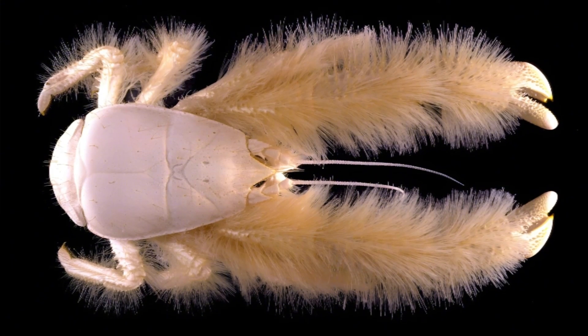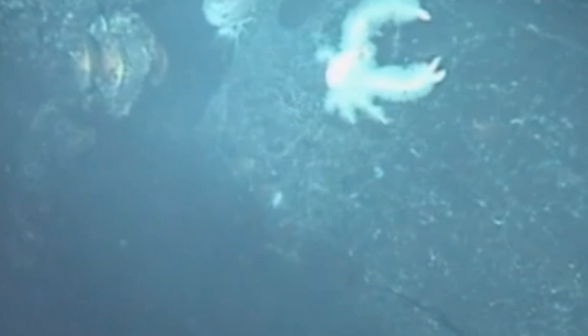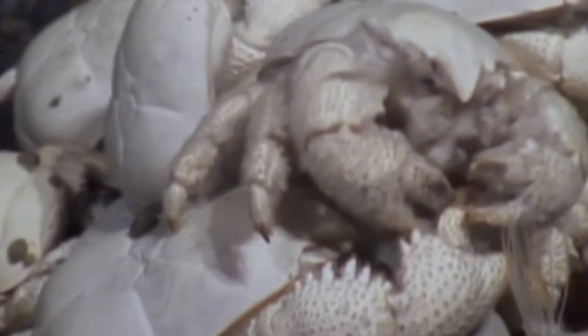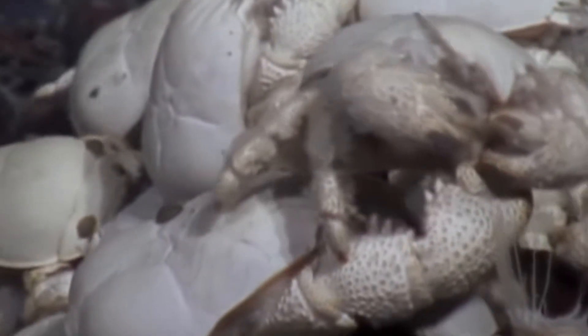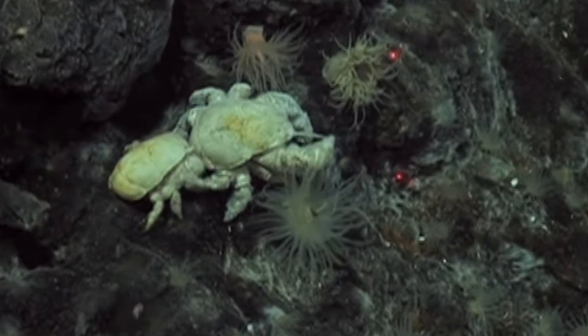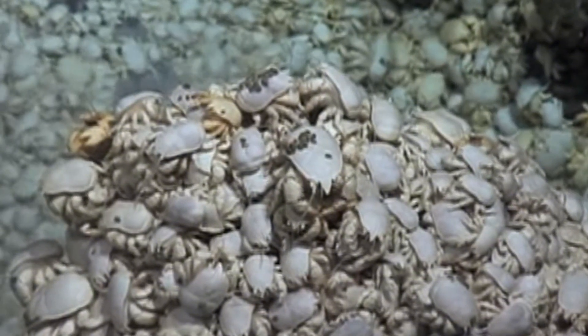The Yeti Crab has no eyes and relies on chemical cues to find its way. Despite its alien appearance, it plays a crucial role in one of Earth's harshest ecosystems. The creature's lifestyle is a perfect example of symbiosis — life thriving where it shouldn't. The Yeti Crab reminds us that the deep sea isn't just strange; it's a place where survival breeds the most unexpected partnerships.